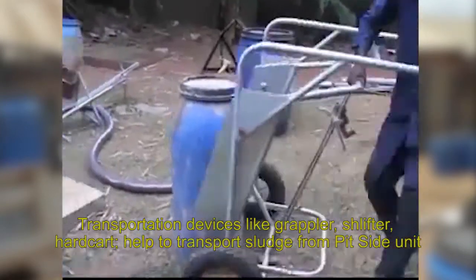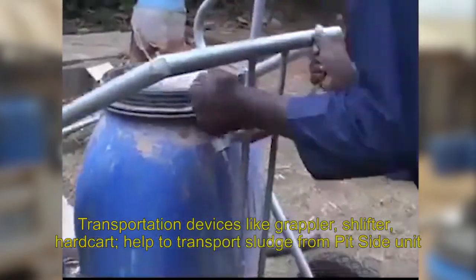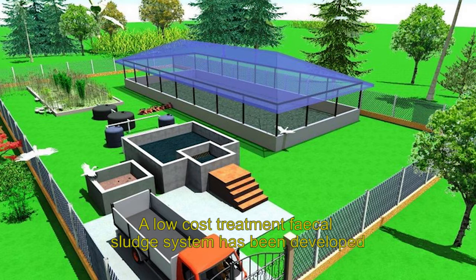Transportation devices like the grappler, shilifter, and handcut help to transport sludge from the pit side unit to the road side unit, and also help to lift heavy drums of sludge to the back of the pickup.